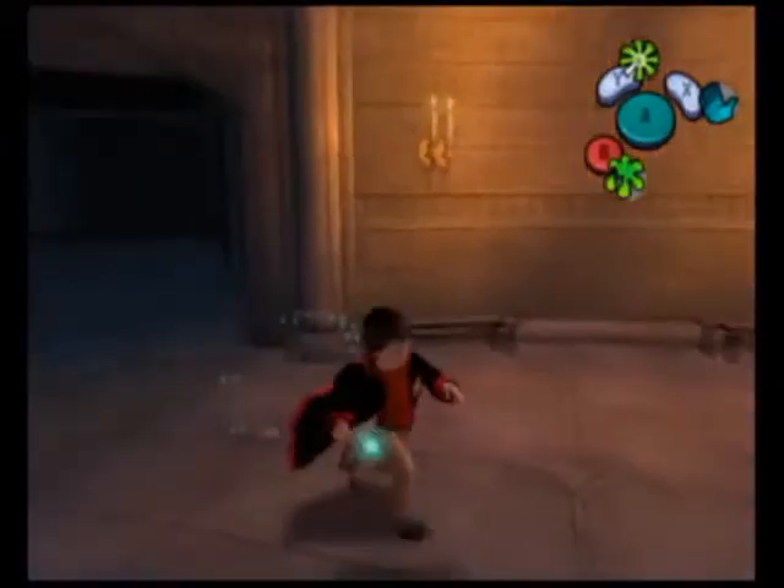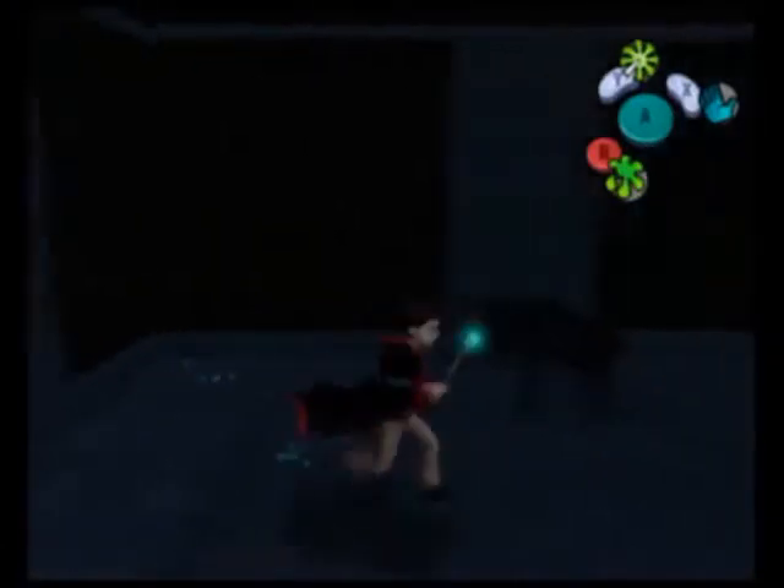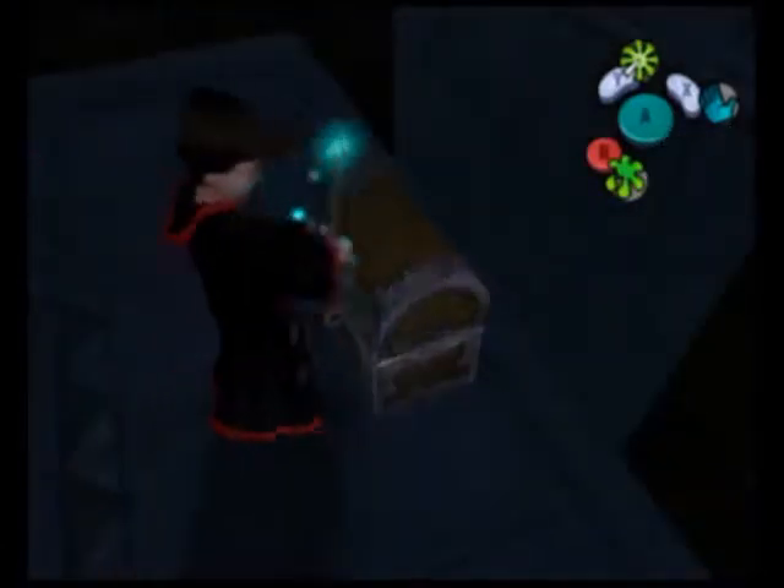Whenever you get rid of ectoplasm it sends out a ghost, which is kind of annoying. I think this is actually the safest room of the bunch — there's nothing in here, no enemies, no flying books or anything. Let's go ahead and open up this treasure chest and get a cauldron cake, which we do kind of need after taking damage from the jumps and stuff.